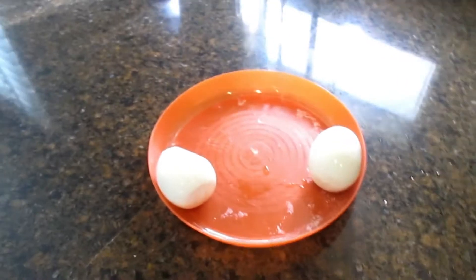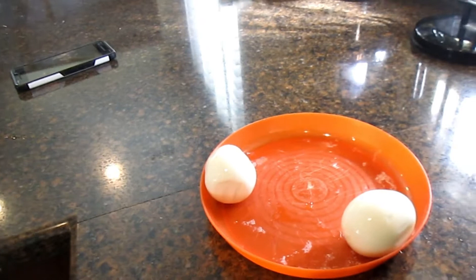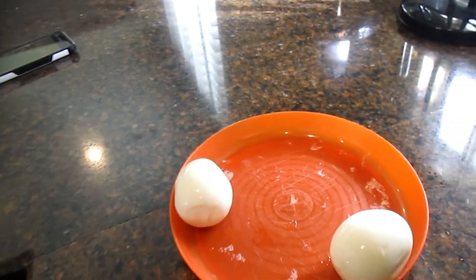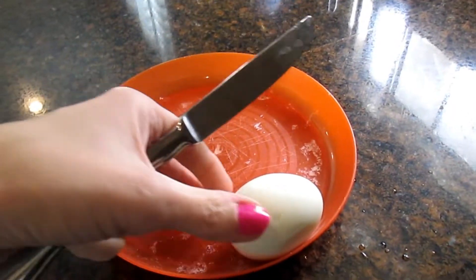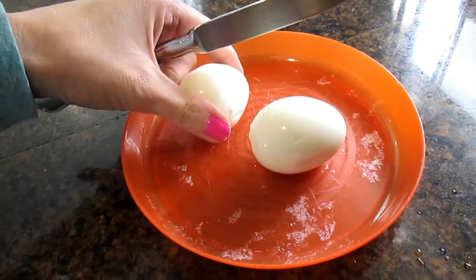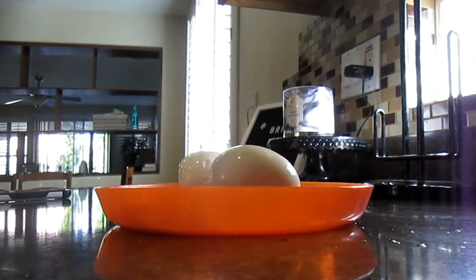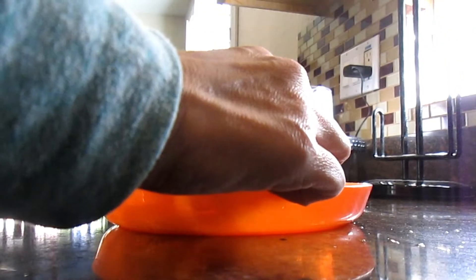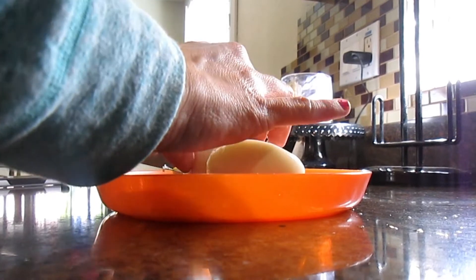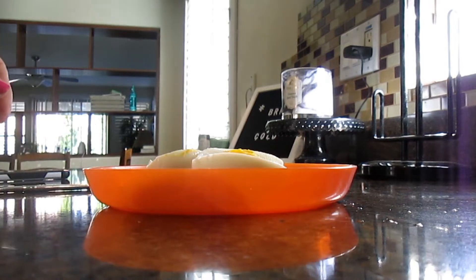It's 10:25, we got home from the grocery store. I put the groceries away and now I'm getting ready to eat my breakfast. I did have one piece of bacon earlier this morning — my husband had made bacon, so I just had one slice of that. And now I'm going to have two hard boiled eggs.